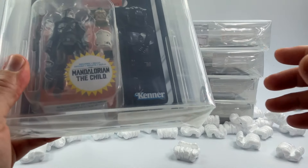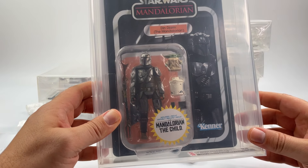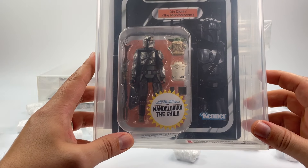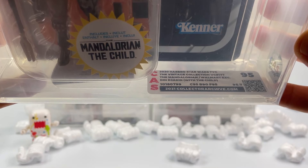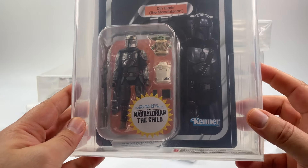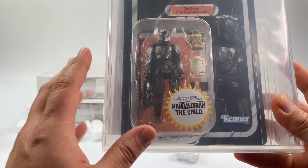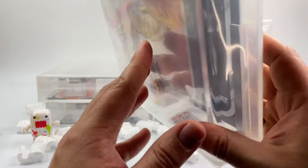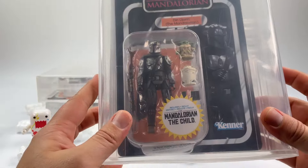The second one is the Walmart Exclusive — Vintage Collection 177, the Mandalorian with the Child Deluxe set. This was released in 2020, and it also received a 95. This is a cool variant to have with the deluxe packaging — you really don't see a lot of deluxes in the Vintage Collection. You do get the archival statement in the back as well.